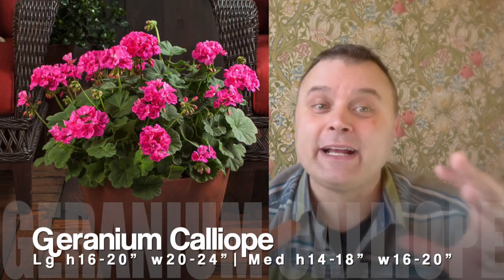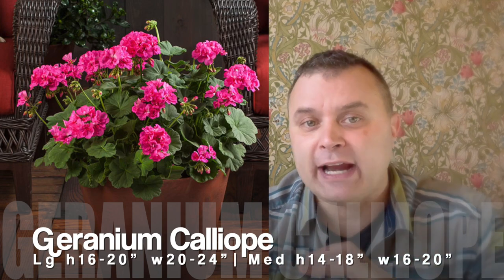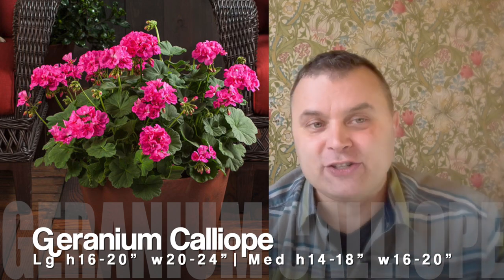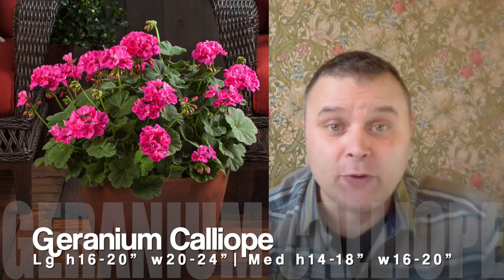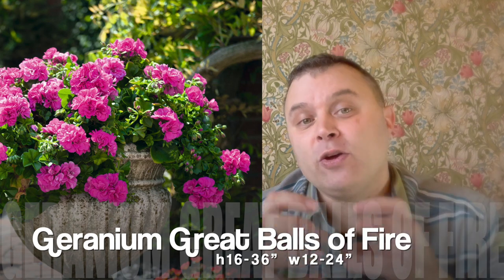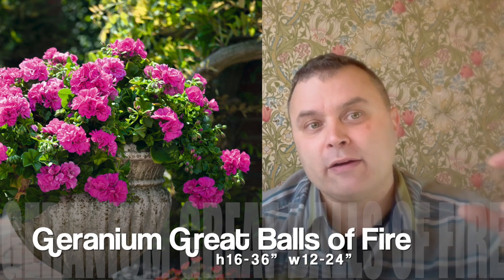Next up are geraniums. I'm talking specifically about the Calliope series. They're great because you can put them in a 12-inch pot — they have a lot of branching, fill out really nice, and get lots of flowers. They do hold up on their own with one plant; putting more in just gives a better show. You can also do that with the Calliope mediums — they're just a little bit smaller. And then the Ivy geranium, the Great Balls of Fire — same thing. One will fill that pot very nicely. We tend to put five in, which is why our Ivy geraniums get really big and full.